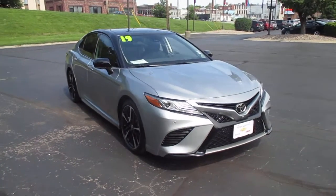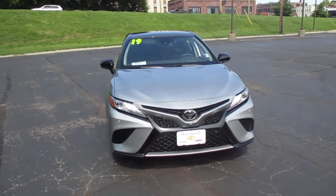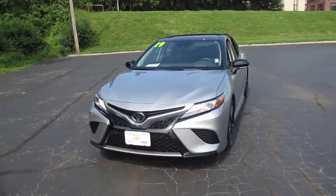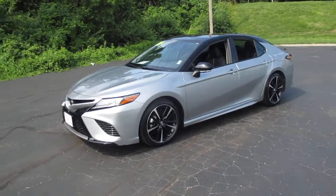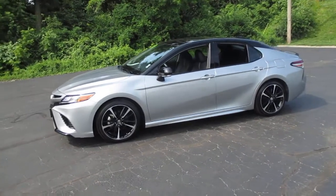We have a pre-owned 2019 Toyota Camry XSE, 12,000 miles, priced to sell at $34,983. It includes a 3.5-liter V6 engine.